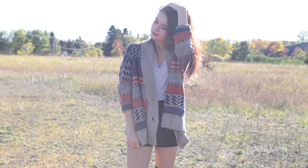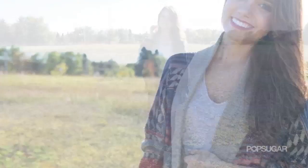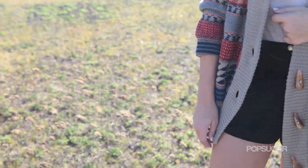Keeping fall colors in mind, I wore this loose knit sweater from BB Dakota over a basic oatmeal colored shirt from Urban Outfitters. The booties really help this look come together and go perfectly with the black socks.